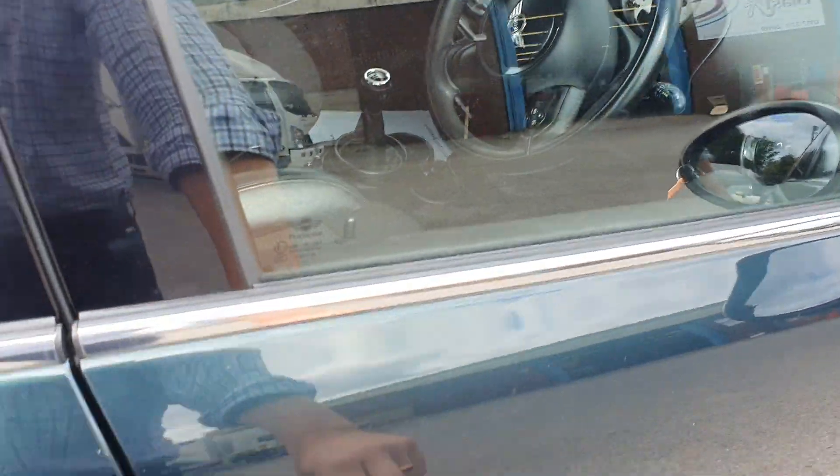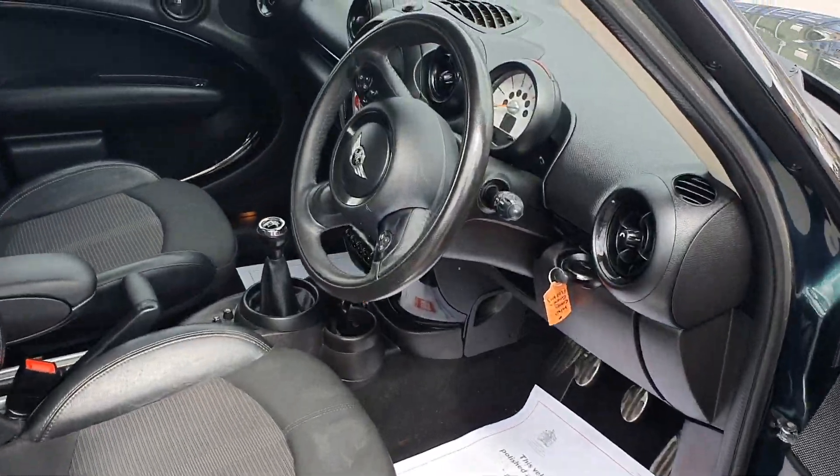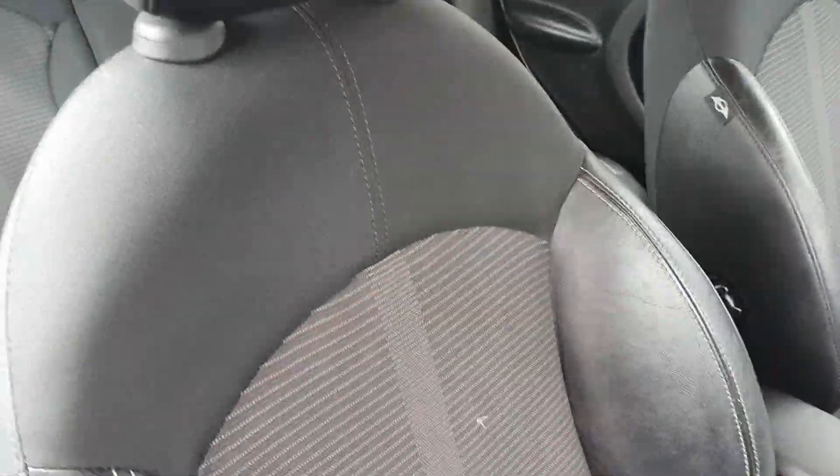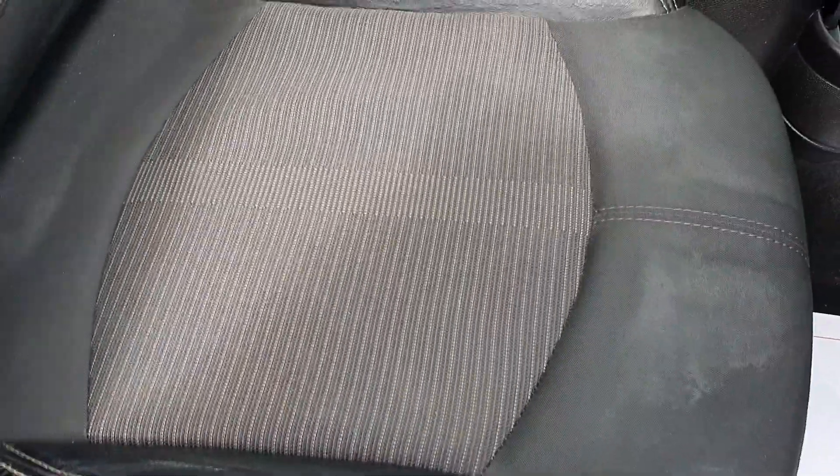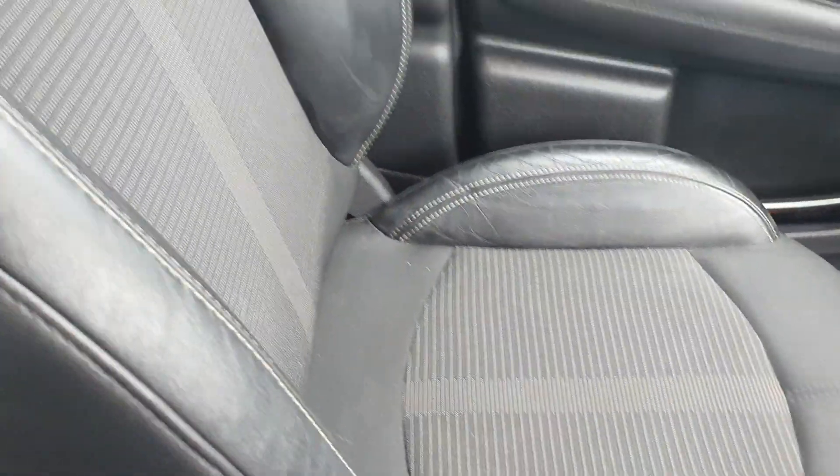Now let me show you the interior. First off you'll see you have got the half leather chili pack and all the seats are in really good condition with no tears or scuffs going through any of the fabric. The same goes for the seats in the back there.